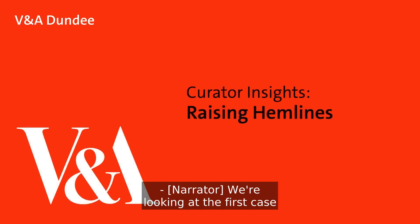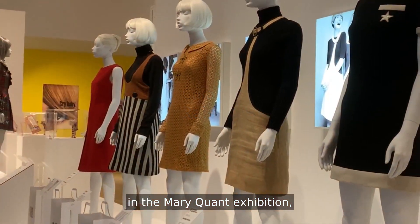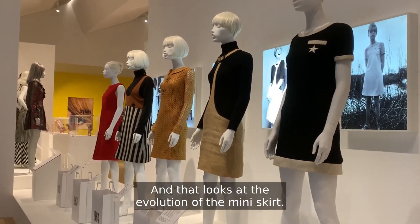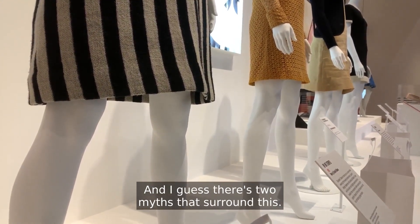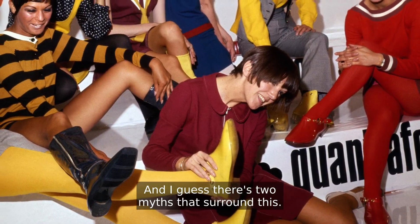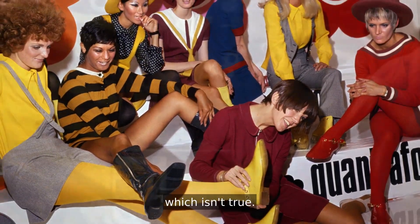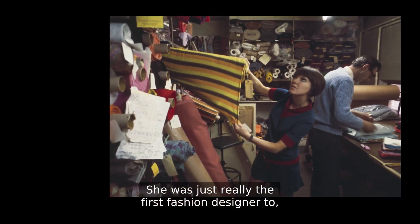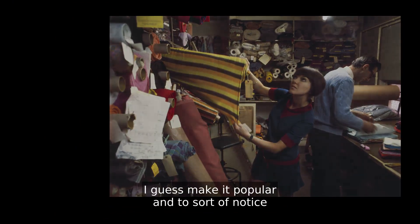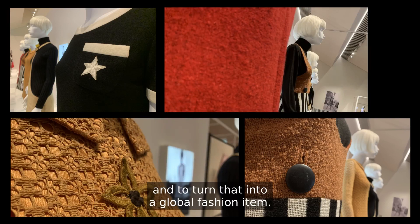We're looking at the first case that as a visitor you come to in the Mary Quant exhibition here at V&A Dundee, and that looks at the evolution of the miniskirt. There are two myths that surround this. One of them is that Mary Quant invented the miniskirt, which isn't true — it was around before her. She was really the first fashion designer to make it popular and to notice what women on the street were wearing and turn that into a global fashion item.